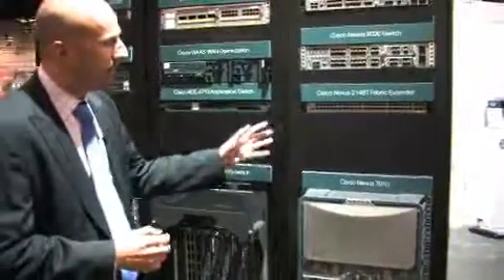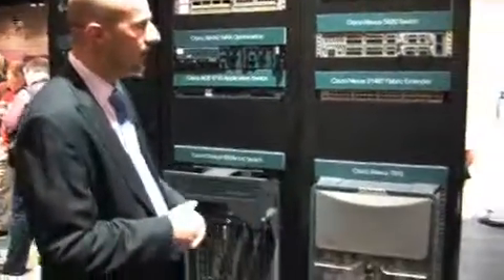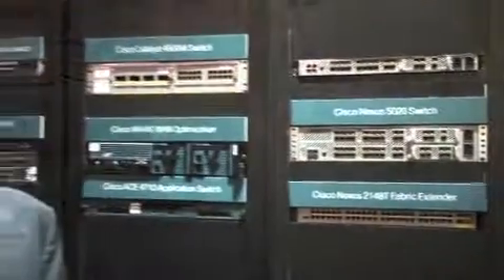Here you see some of the latest entries that Cisco has brought to the data center networking space: the Nexus 7000 series, the Nexus 5000 series, and the Nexus 2000 series. All of these platforms are built off of a common architecture in the Nexus operating system, bringing features that enable virtualization in the data center and transparency down to the virtual machine with technologies like VN-Link.